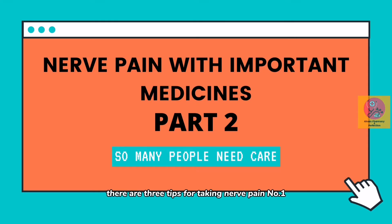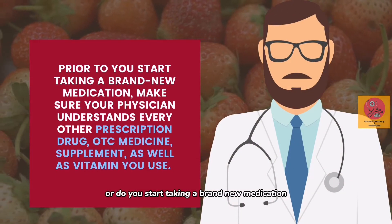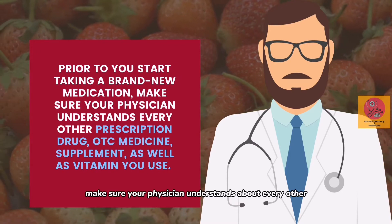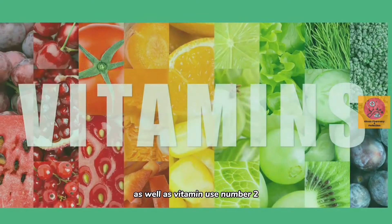Ladies and gentlemen, there are three tips for taking nerve pain medication. Number one: keep an eye on communication. Prior to starting a brand new medication, make sure your physician understands about every other prescription drug, OTC medicine, supplement, and vitamin use.